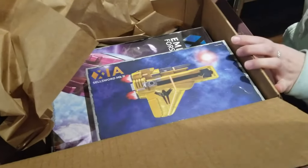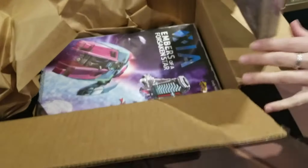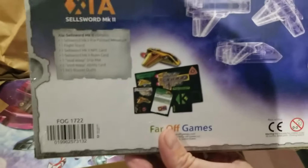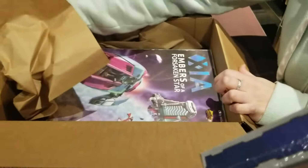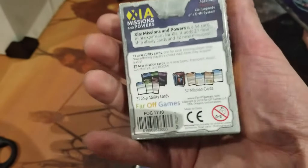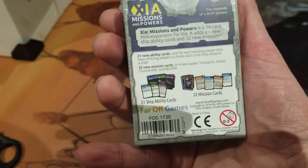So let's take a look at the Kickstarter bonuses first. This is just one ship — it's quite literally one ship, the Sellsword Mark 2, another one of the pre-painted miniatures. And then there's Missions and Powers, which I think these two are the only new things that came with the Kickstarter. That's from the previous Kickstarter and we already have the core game. Missions and Powers: 54 record mini expansion, 20-inch ability, 32 mission cards.